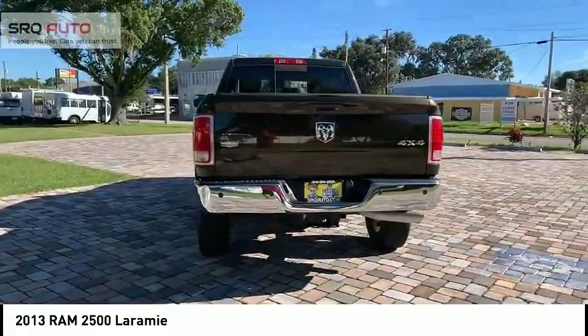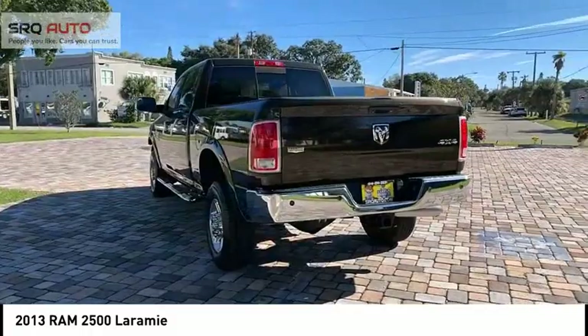Fog lights. Braking assist. Ambient lighting. Rear view camera. Leather upholstery.